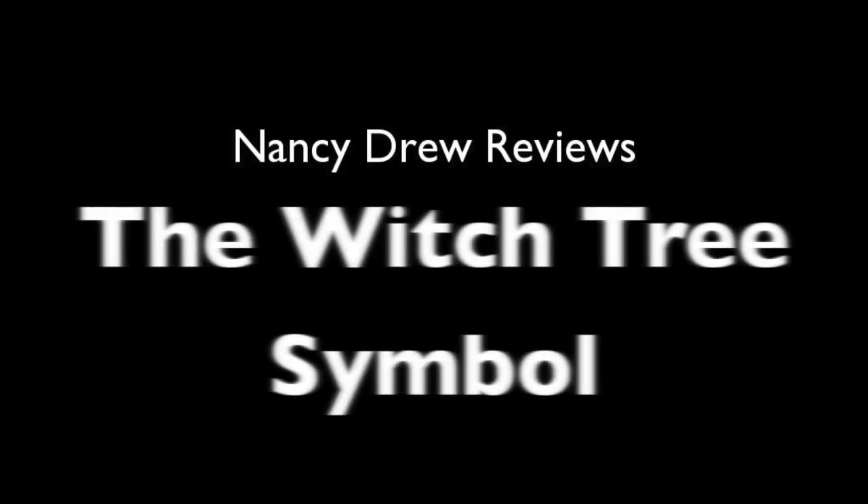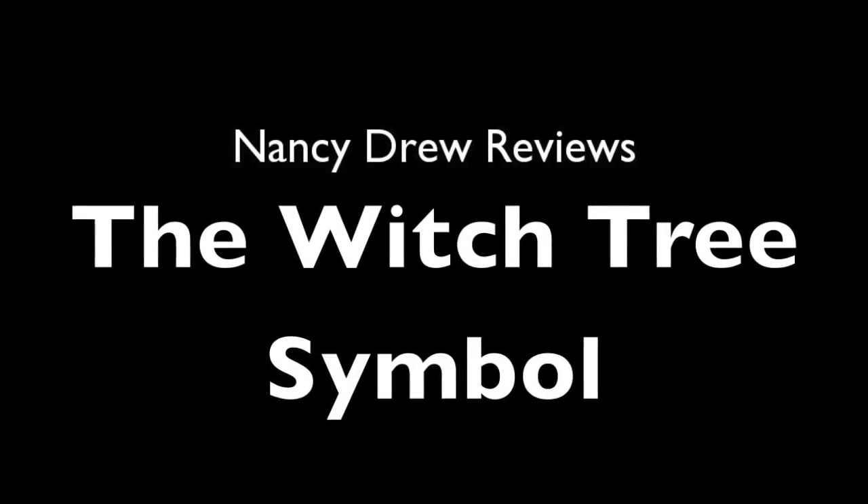Hey, Nancy Drew fans! We're back for book 33, The Witch Tree Symbol. First published in 1955, this time I have a 1960s reprint with the original text and artwork.